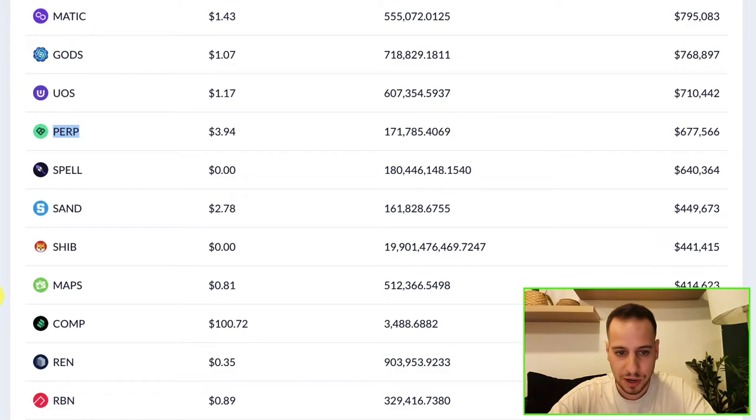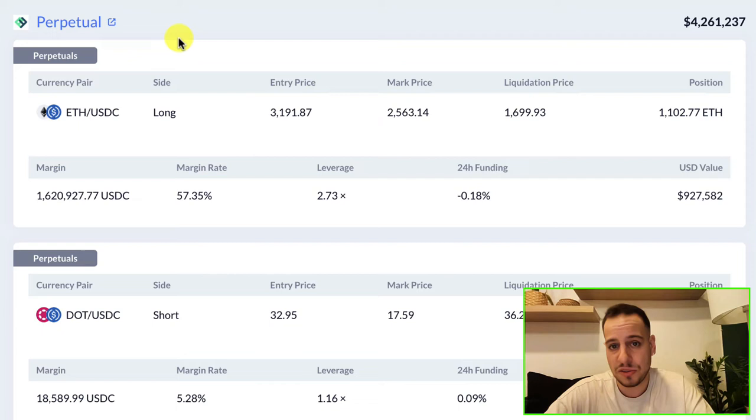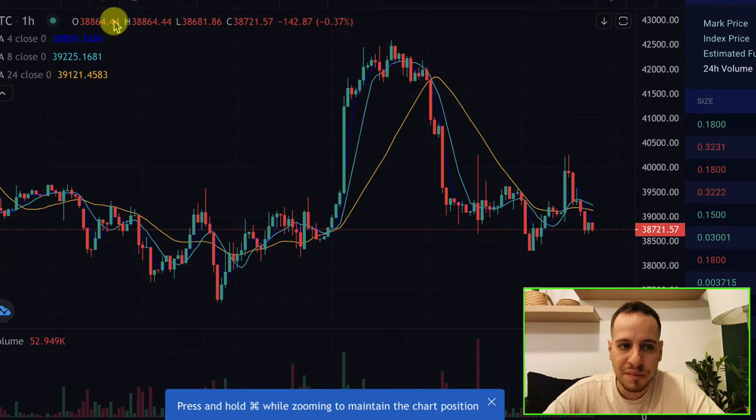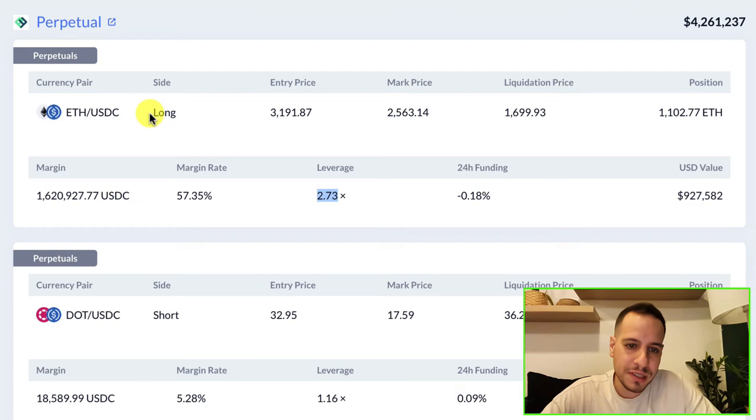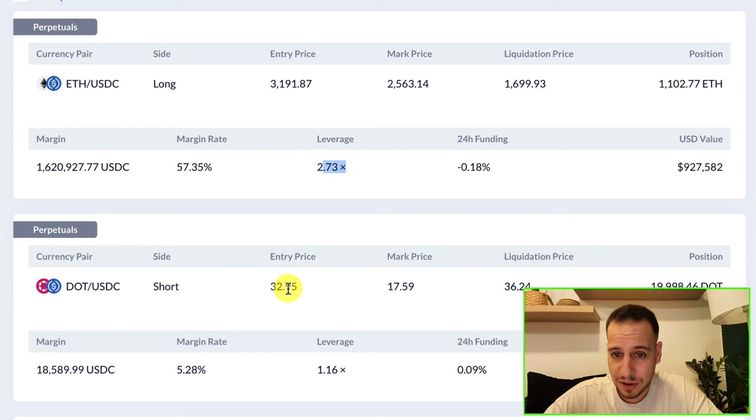Scrolling down, we can see summaries about what DeFi protocols this hedge fund is using. They use Perpetual Finance, a DeFi app that allows you to long or short assets by trading on the blockchain in a decentralized way. You can see all their positions - for example, they have a $1 million dollar long on Ether with USDC at 2.73x leverage. Perpetual Finance allows leverage trading with your MetaMask or Web3 wallet, and they're longing Ether with roughly 3x leverage.